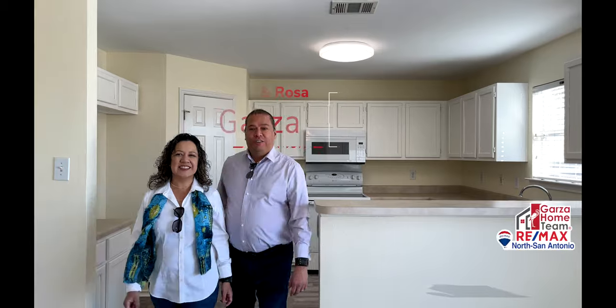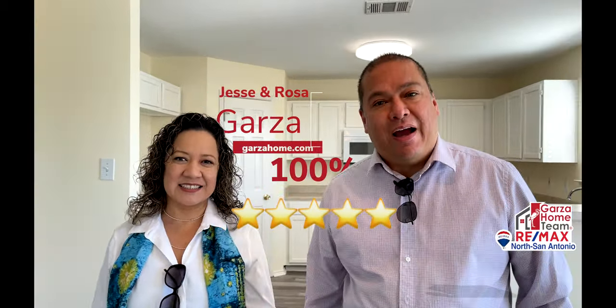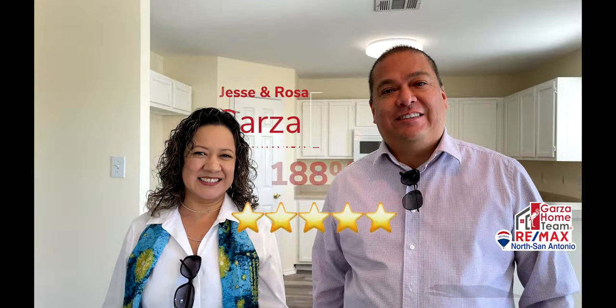Thank you for watching. Any questions, we're here to assist. Once again, this is Jesse and Rosa with Remax San Antonio. Thank you, have a nice day. Bye!